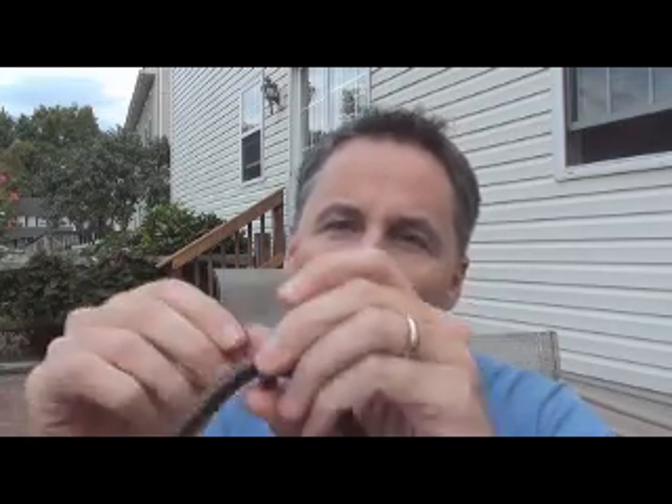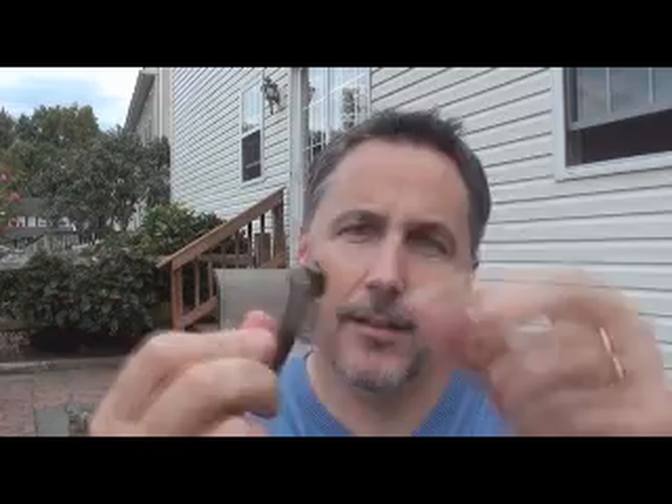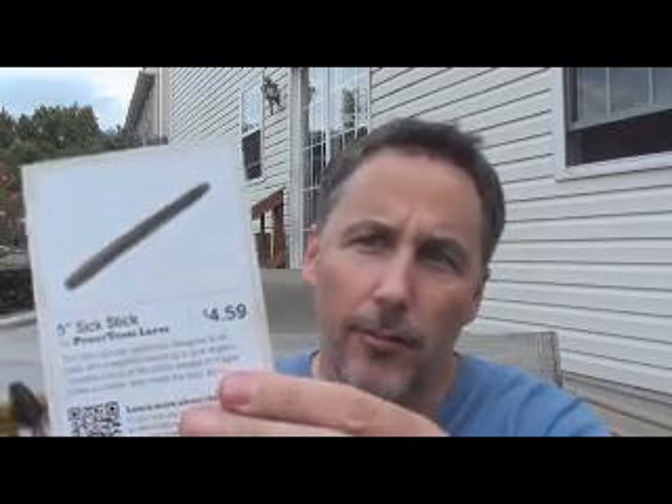So instead of having to fiddle around with o-rings, just slide that on like that, hook up, and you're good to go. And then we also got these crawdad baits for using on a jig — really good stuff.